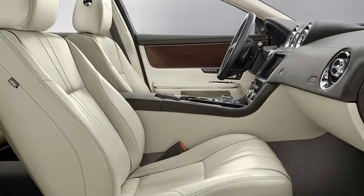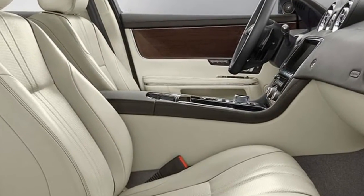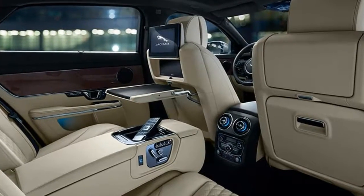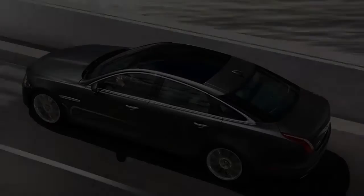the XJ competes in the full-size luxury class with the Audi A8, BMW 7 Series, Lexus LS 460, and Mercedes-Benz S-Class. New for 2016: